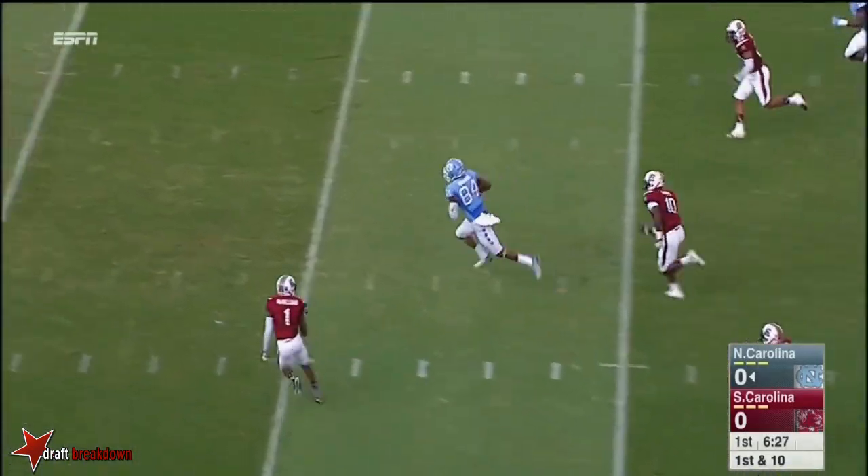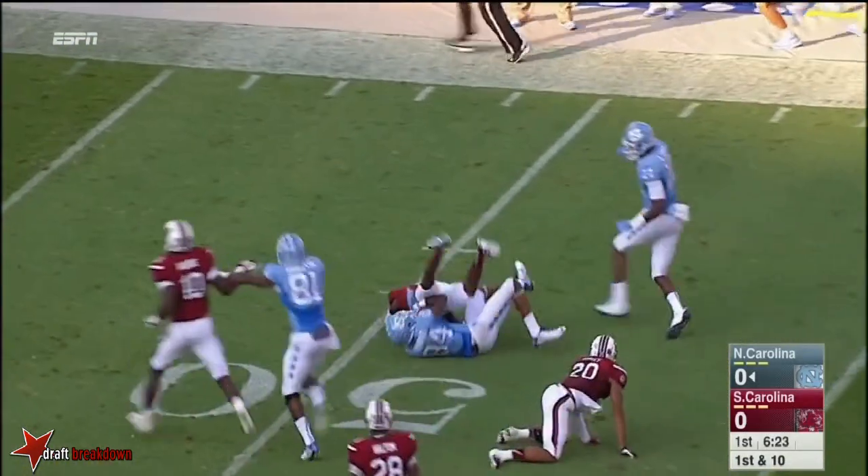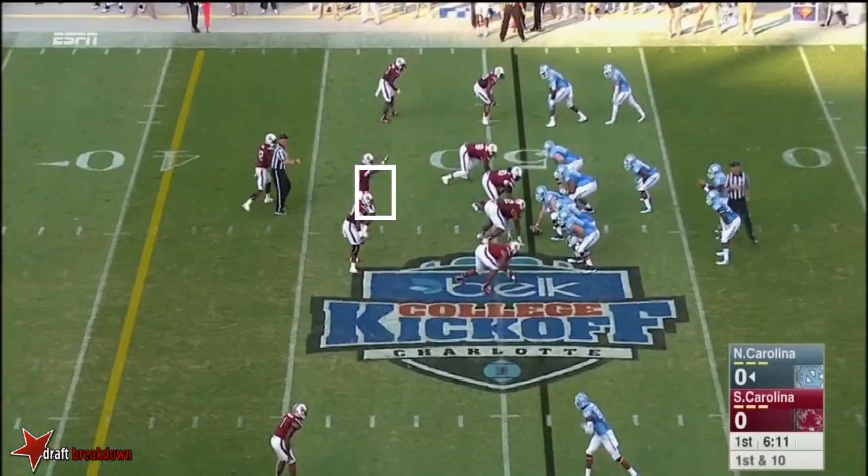Williams over the middle and he gets it complete to Bug Howard. And a big gainer out towards midfield. Six foot five, Bug Howard.